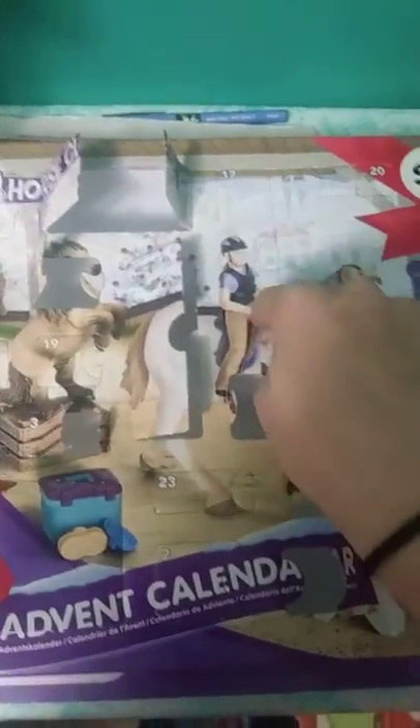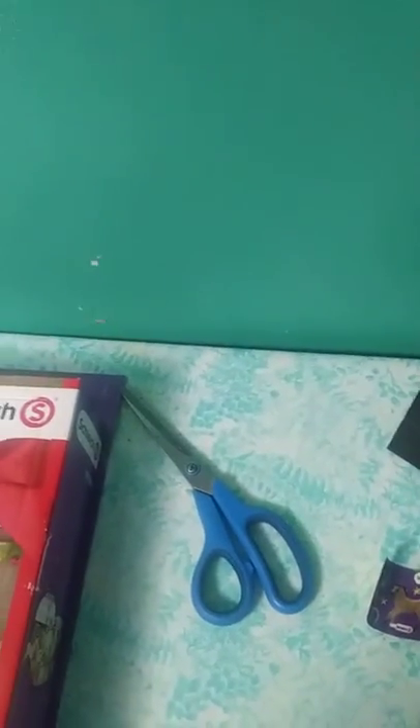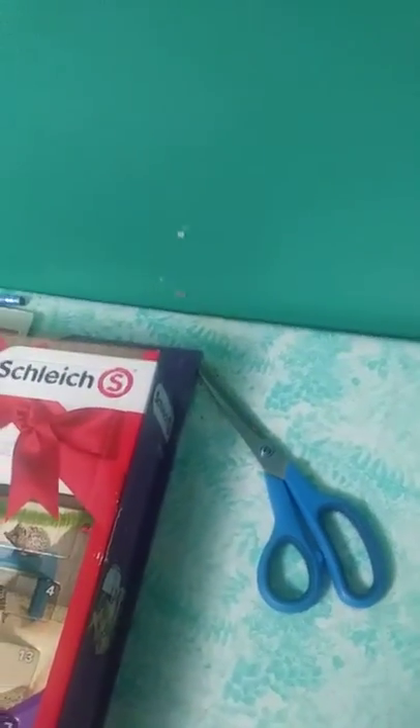So some of my advent calendar stuff is downstairs. Tomorrow I'm getting this one. I've got the apples up here right now. The ribbon that I got yesterday. The cupcake. The bunny. And some really ugly stickers.